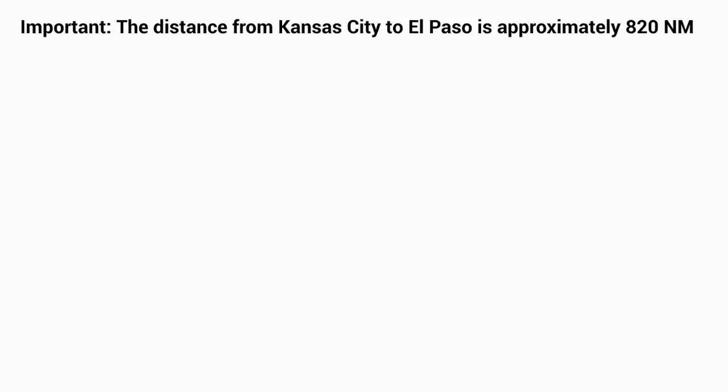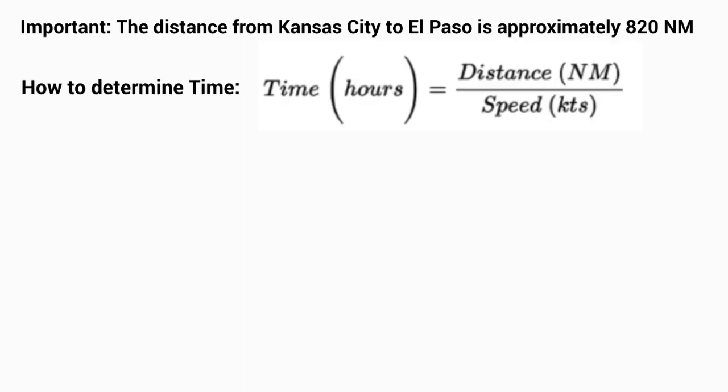For our last example, we're going to look at how long it would take to fly from Kansas City, Missouri all the way to El Paso, Texas. The approximate distance for this trip is 820 nautical miles. The cruising speed for our Cessna will remain at 140 knots with a range of 820 nautical miles. We'll again use time equals distance over speed to find how long it would take.